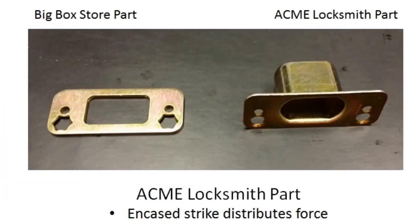Now let's look at the strike — that's what secures the deadbolt to the frame of your door. On the left is the big box store strike; on the right is the strike that comes with our deadbolt. Ours is entirely encased in a metal pocket that distributes force to really secure that bolt within the door frame. The big box store one looks kind of cute in comparison. The advantage here goes to the locksmith part.